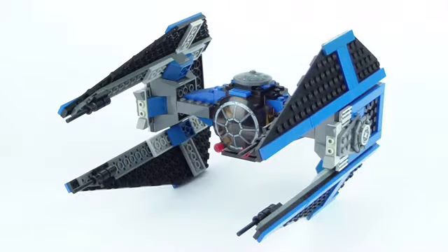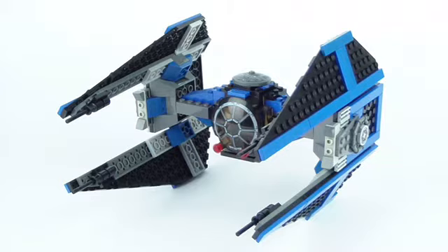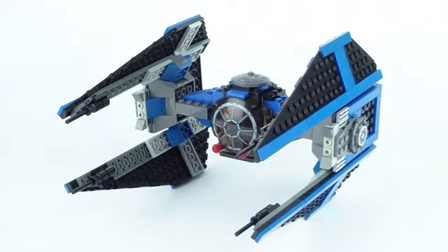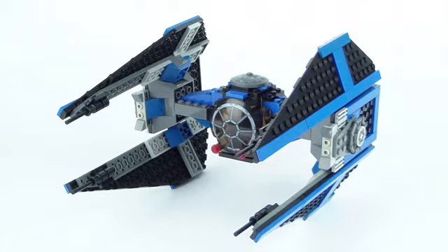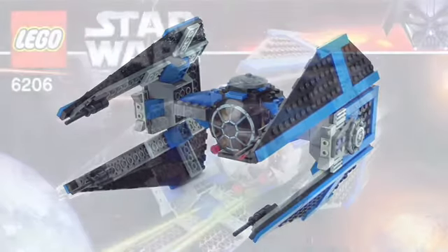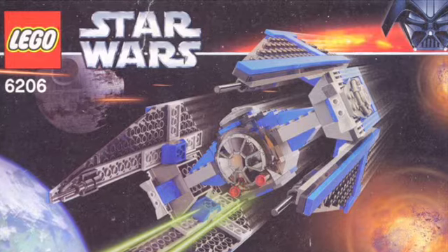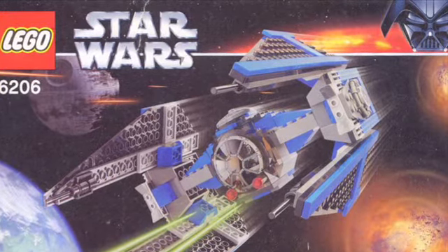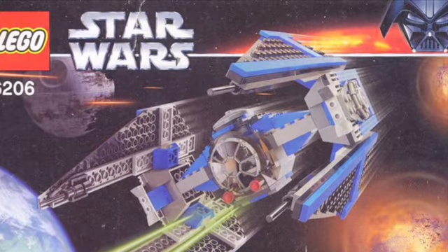Next up, we have the classic original trilogy TIE Interceptor. This set was released almost 15 years ago, maybe even older than that. It has blue streaks, and when a TIE fighter has blue streaks, that's when you know it's old — that's how they originally made the original trilogy ships and vehicles of the Empire. I think it looks pretty good to this day, honestly. But ultimately, they just need to make a remake with gray plating that's just up to date, because it's been a long time.